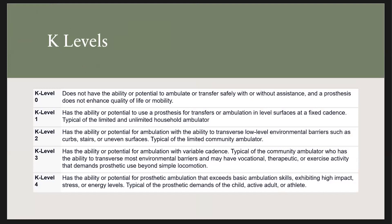These are the different K levels — they go from zero to four. K0 is an individual who would need a prosthetic just for transfers; they don't really have any ability to walk. A K1 would be a household ambulator, meaning someone who would just be able to walk around the house and not really in the community — in the community, they would benefit more from using a wheelchair.